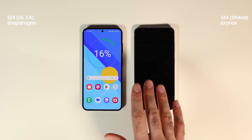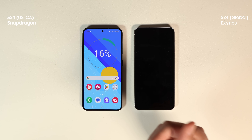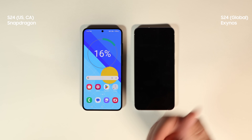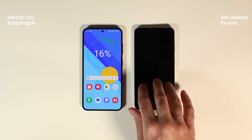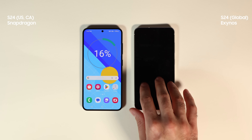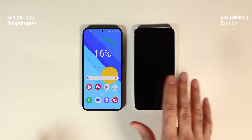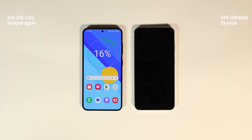Shout out to my friend from Canada for sending me the Snapdragon version and to my Austrian friend for buying the Exynos version — with friends like that you don't need anything else. If you enjoyed this video you'll also enjoy the next comparison popping up on your screen right now. Thanks for watching and tuning into Tecmo — until the next one, bye!